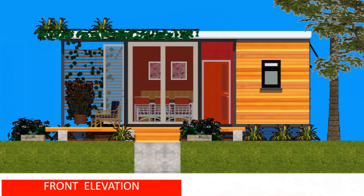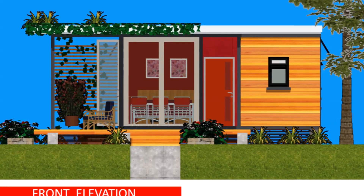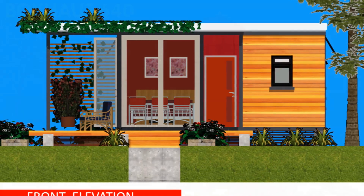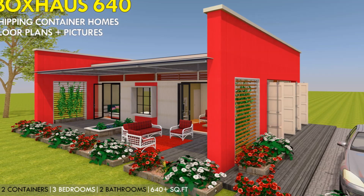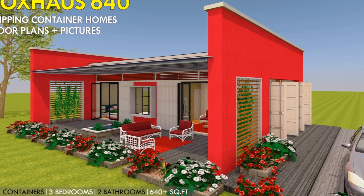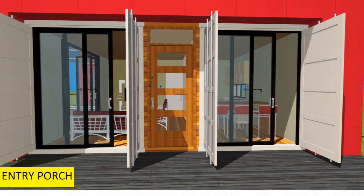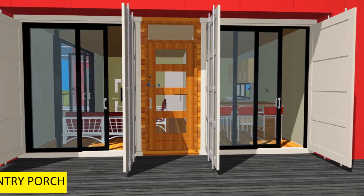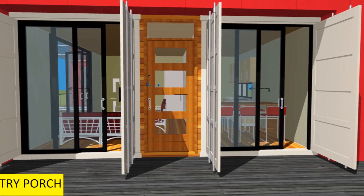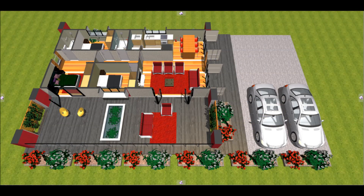Try out different elements like trellis to accommodate climbers and enhance the outdoor arrangement. The next house we are looking at is Box House 640. This is one of the most amazing and most popular house designs in this series. It is designed using two 40-foot shipping containers placed parallel to one another with a 1-meter wide gap in between. The salient features include a three-bedroom house with a master ensuite.